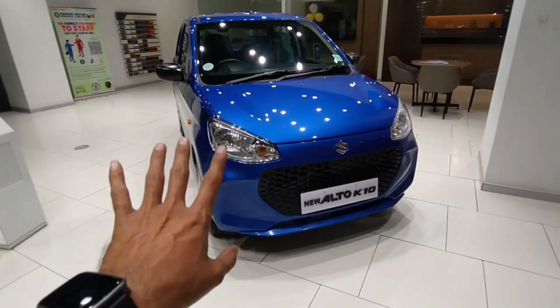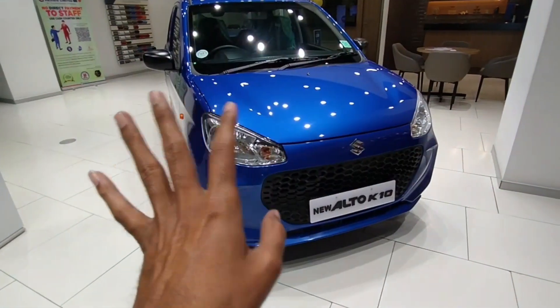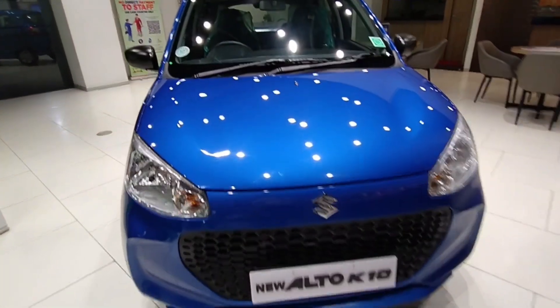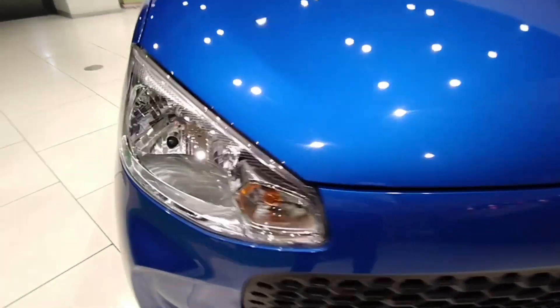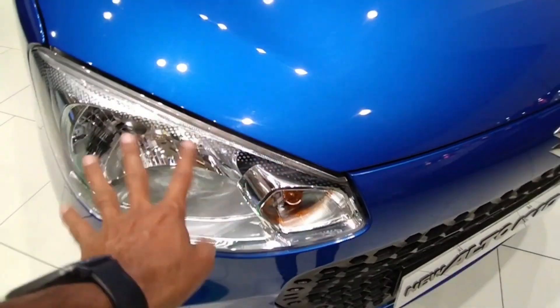This is the VX variant. You will get a new front look, and with the year-end offer you will get more than 78 thousand in discount. The front look features a new headlamp with a signature-type headlamp design.